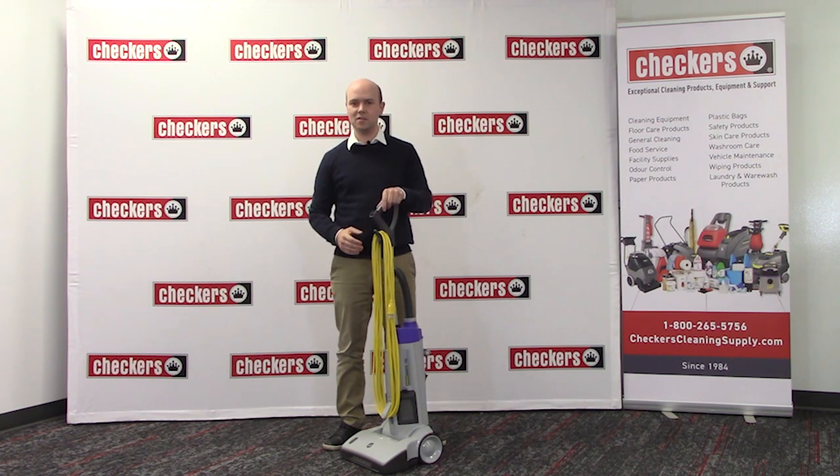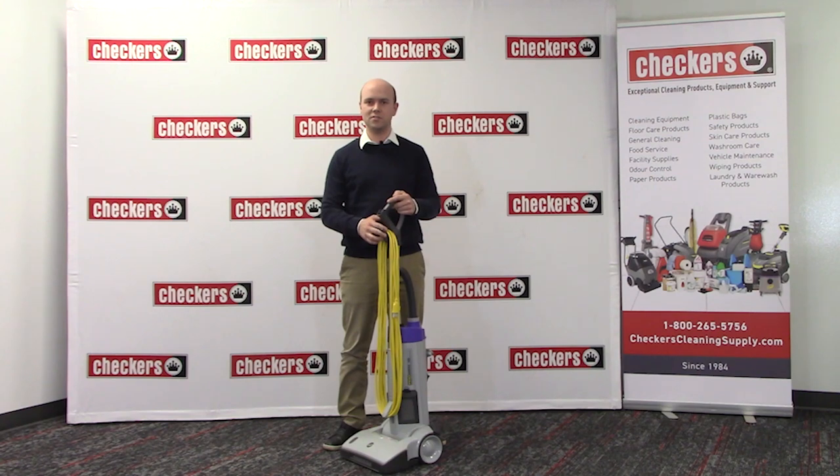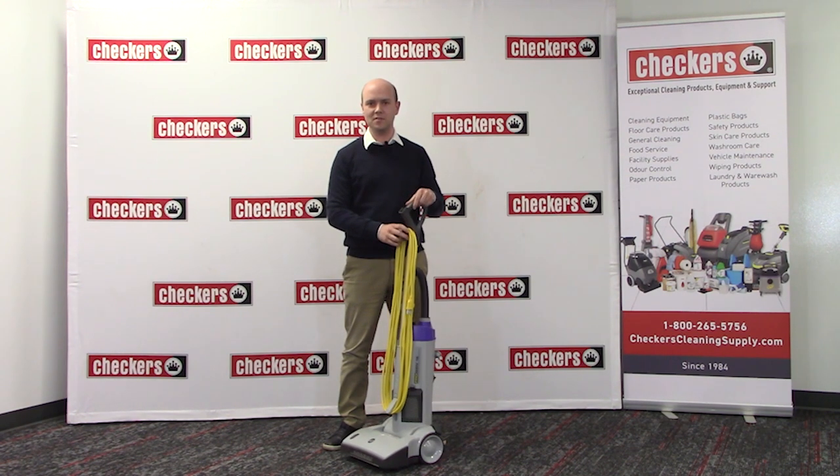Firstly, this vacuum has full HEPA filtration. If you're a contract cleaner or somebody that's cleaning in a facility that requires HEPA filtration like a hospital, healthcare setting, government building or others, this vacuum will certainly meet those requirements.